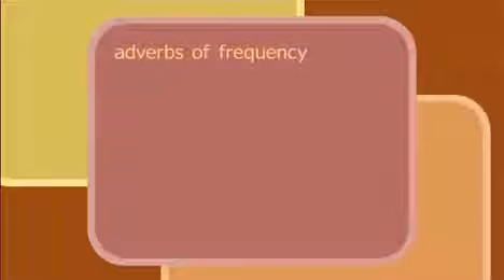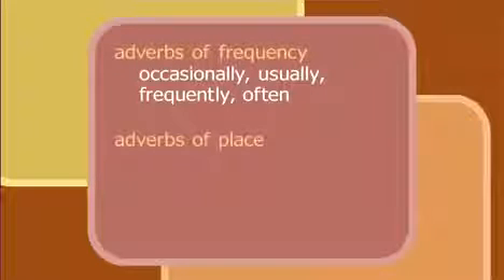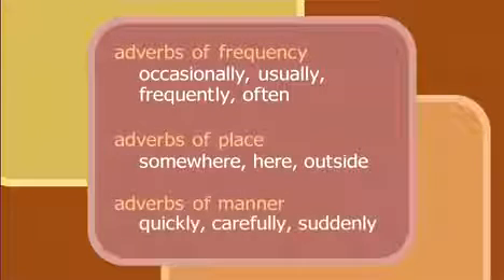Adverbs of frequency: occasionally, usually, frequently, often. Adverbs of place: somewhere, here, outside. Adverbs of manner: quickly, carefully, suddenly.